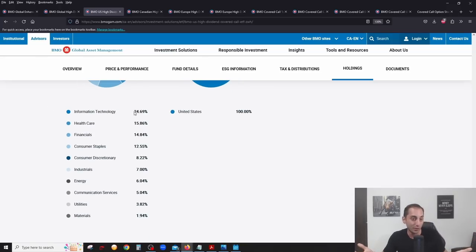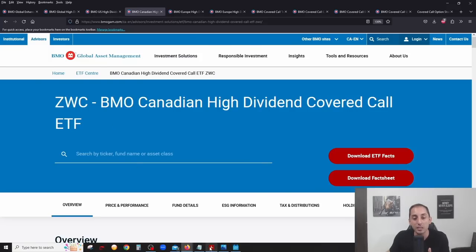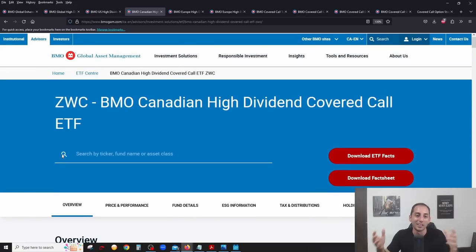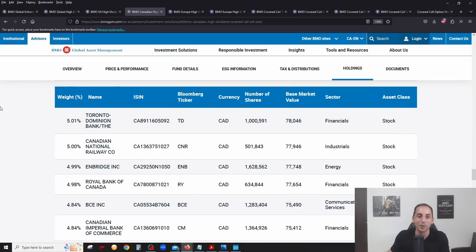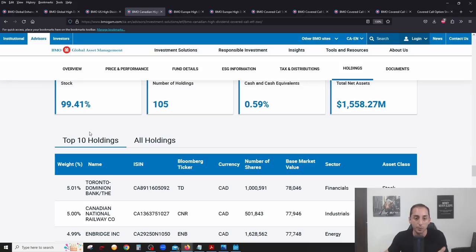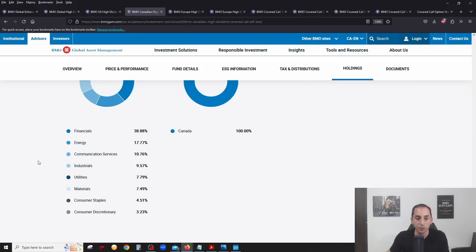ZWC makes up just under 15% of ZWQT — top quality dividend companies in Canada. If you're Canadian you'll definitely recognize all of them: TD Bank, Canadian National Railway, Enbridge, Royal Bank, Bell Canada, CIBC, Bank of Nova Scotia, and BMO. It's 100% Canada, and a very typical Canadian-style ETF with a lot in financials, energy, utilities, and industrials, with almost nothing in technology or healthcare since those sectors don't exist in Canada.